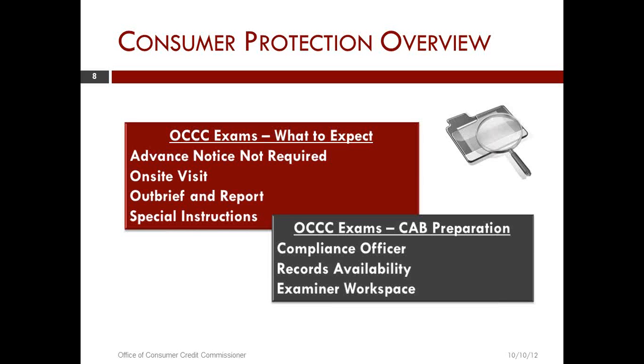Examiners begin their examinations by introducing themselves to whoever the appropriate representative is in that licensed location. You should have some designation of a manager or a compliance individual to deal with the examination. They will get some information about that branch — if we already have information from headquarters about how they do business, or if it is a small business, we will get everything there about how they operate.